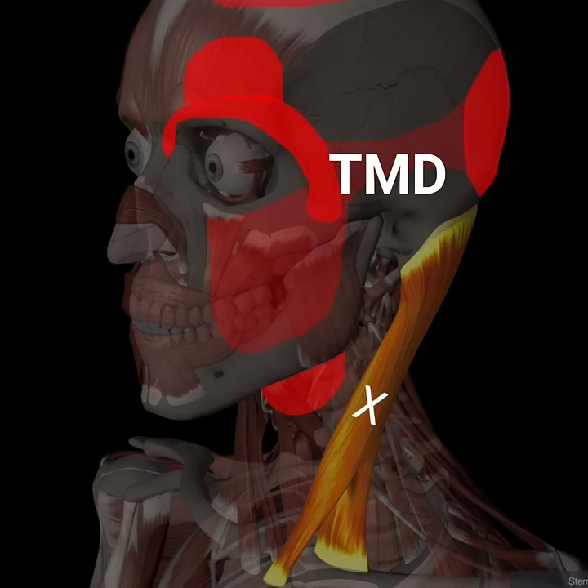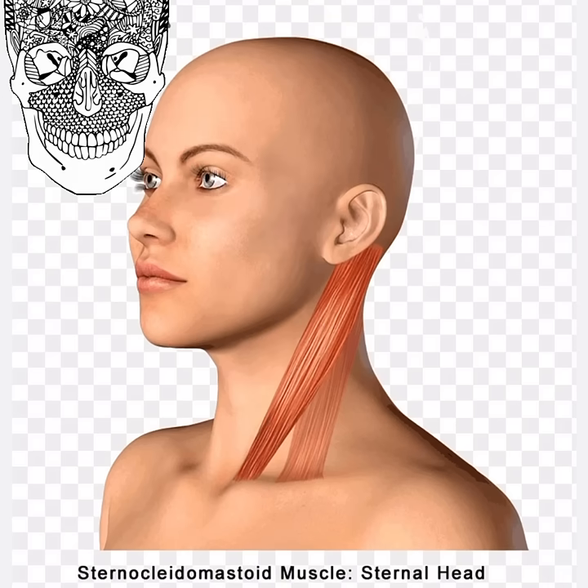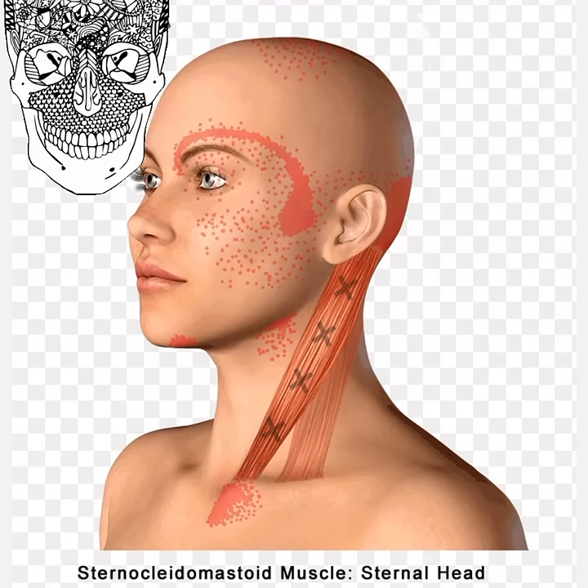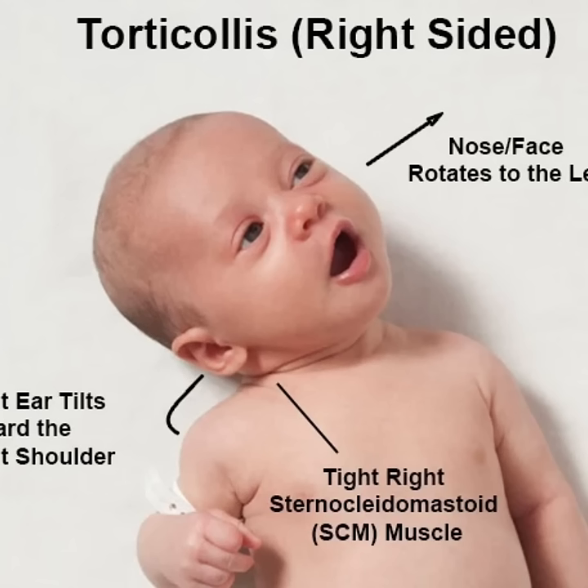Temporomandibular joint disorders, or TMD, are another concern. Sometimes, issues with the sternocleidomastoid can contribute to jaw pain. Lastly, if your sternocleidomastoid becomes too tight, it can cause your head to naturally turn or tilt to one side, a condition known as torticollis, or wry neck.